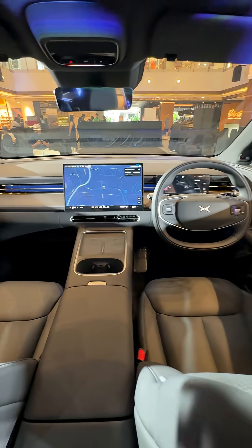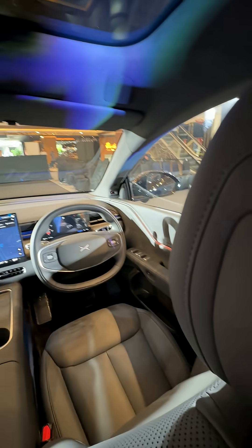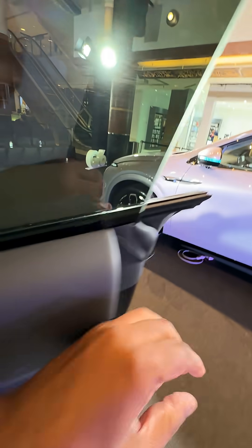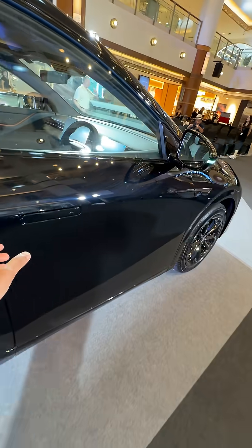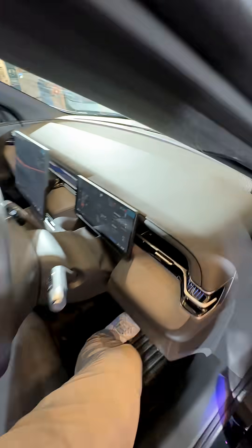Still get a lot of space inside, nice build quality, the big screen which is a must, the big panoramic roof — almost the whole roof is glass — nice little trim effect, and nicely bolstered seats.